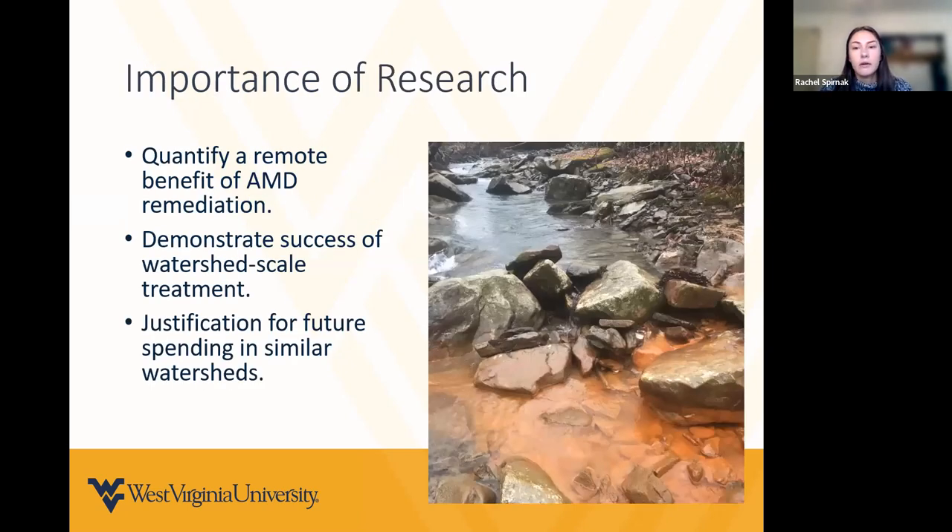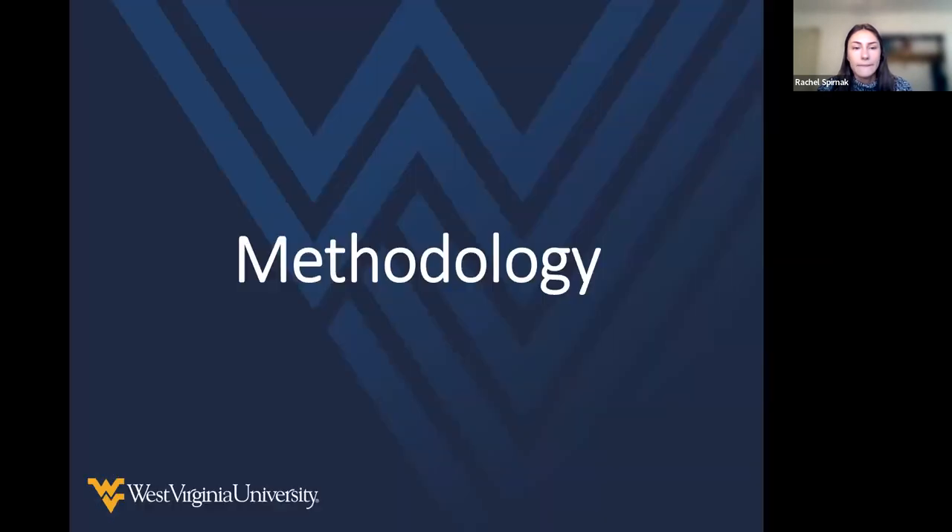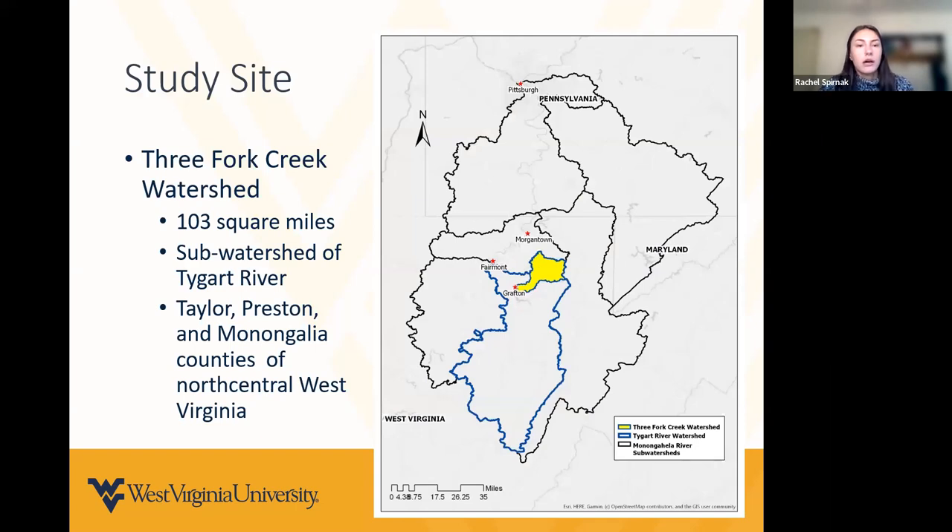Now is a crucial time to evaluate these economic benefits. Some treated watersheds have reached the age where full restoration can be quantified, since AMD restoration does take time. Also, a large amount of money is expected to be utilized with the Bipartisan Infrastructure Law, especially with the push for watershed-scale treatment. The findings can be utilized as justification for future projects in similar watersheds. Our study site is the Three Fork Creek watershed — 103 square miles in a sub-watershed of the Tygart River, located in Taylor, Preston, and Monongalia counties of north-central West Virginia.